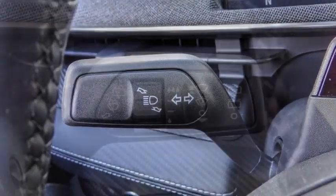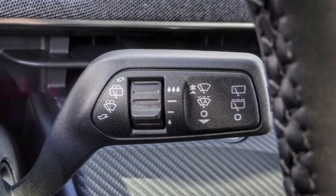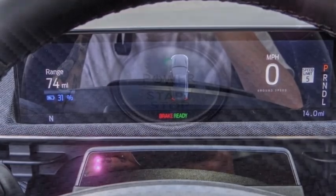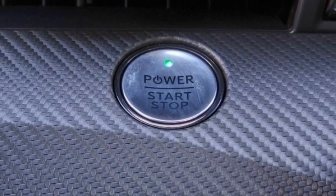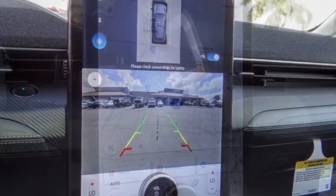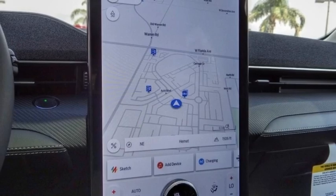Here are some of this vehicle's great options: rain-sensing wipers, electronic stability control, alloy wheels, rear spoiler, power lift gate, brake assist, traction control, remote keyless entry, speed control, four-wheel disc brakes.